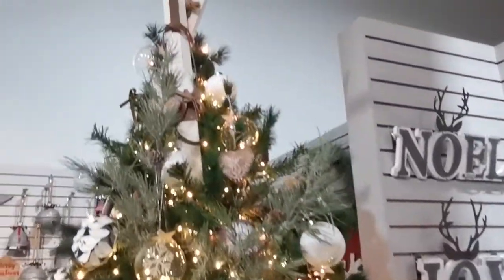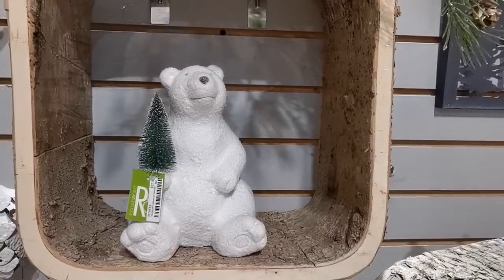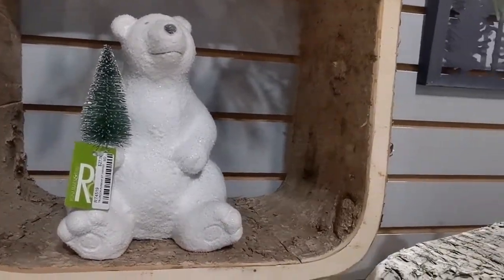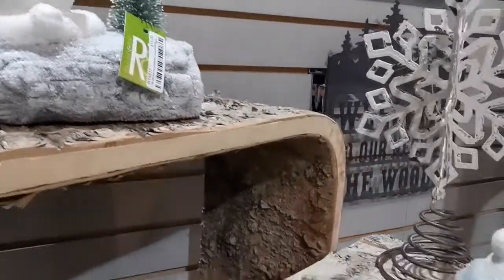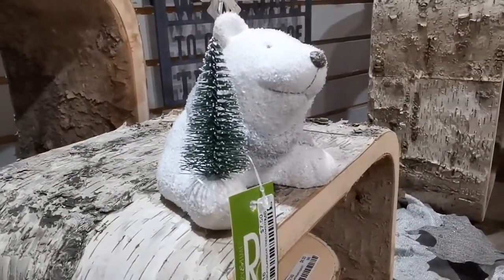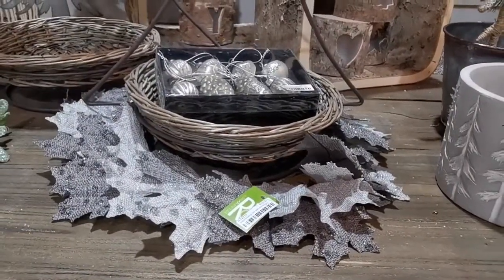Propped in a corner or even as a unique tree topper. More super cute snow frosted bears holding trees — these bears are ceramic and well priced at $7.50, $15, and $27.50.